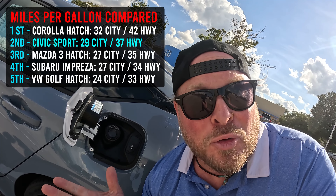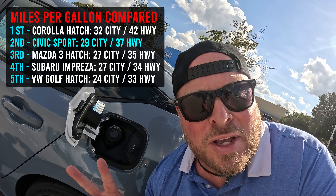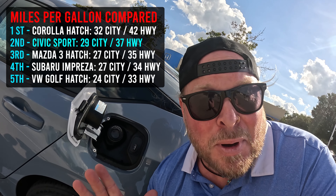Here we are at the back of the car next to the gas cap, and I want to talk miles per gallon. The Sport trim gets 29 in the city and 37 on the highway. I'll throw a comparison up on screen so you can see how this stacks up to other makes and models. The LX actually gets 30 and 38 — about a mile per gallon difference depending on trim level, not drastic but it's there. If you're looking at a 2023 model, MPG hasn't changed at all because you're using that same engine and transmission.